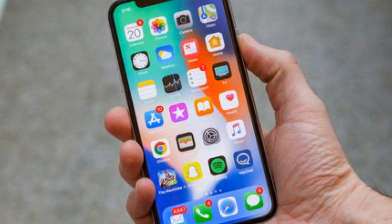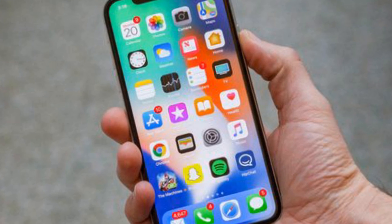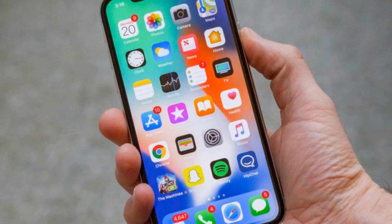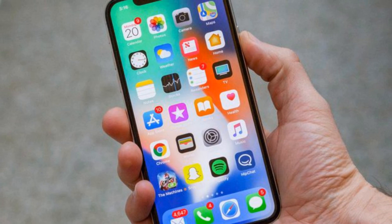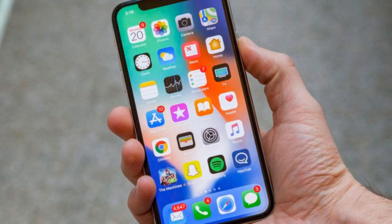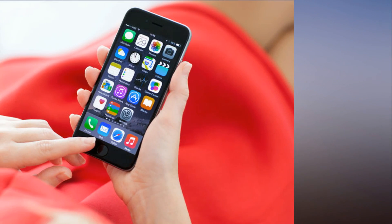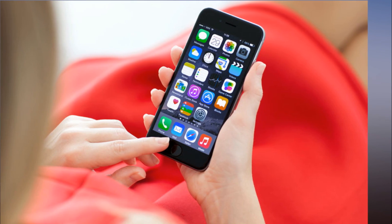Why Apple iPhones don't need antivirus software. You've been conditioned to believe every device needs antivirus software, but that rule isn't true for Apple's iPhones and iPads. While many security companies offer products that support the iPhone, Apple has made it so you don't need them.